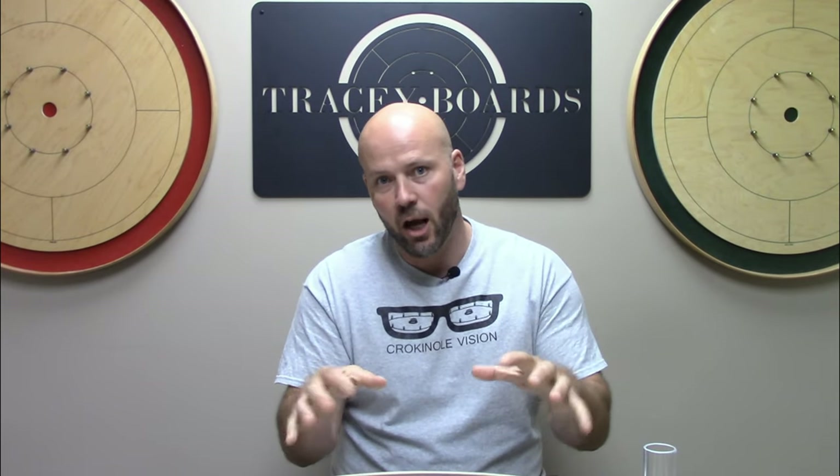Jeremy Tracy here with Tracy Crokinole Boards. If you find this helpful, please give us a like, a comment, a subscribe — share this with your friends, share this with the people you wish were your Crokinole friends — and help spread the word of the greatest game on earth. We're going to go right back to the basics and talk about how the scoring regions work on the board. For the brand new people out there, because there are more and more people getting introduced to the game, we're going to cover the most basic point regions on the board.